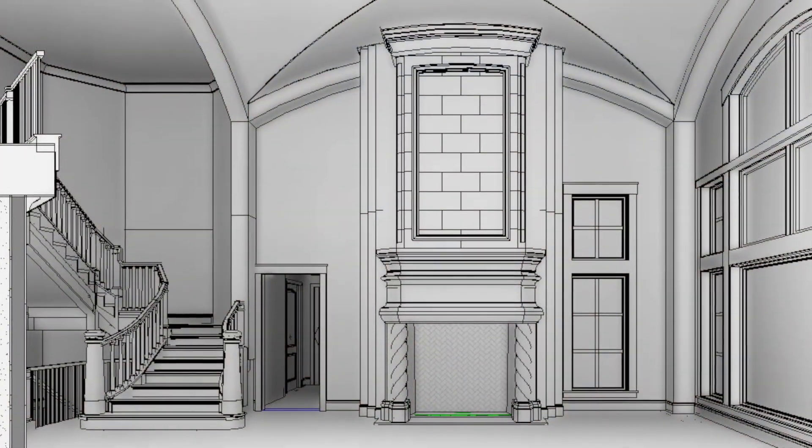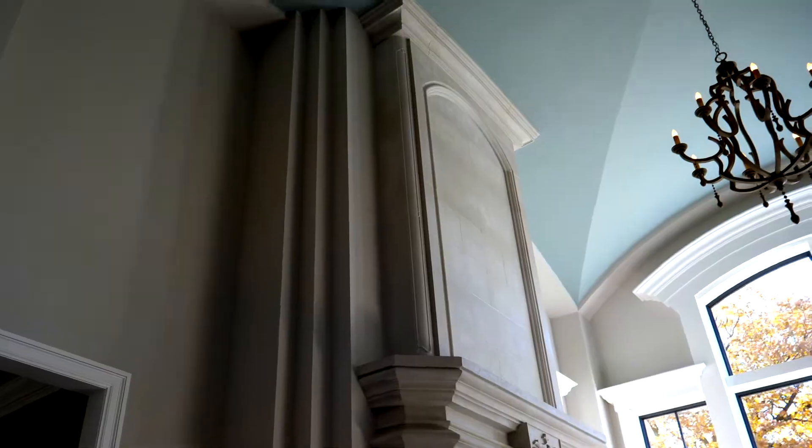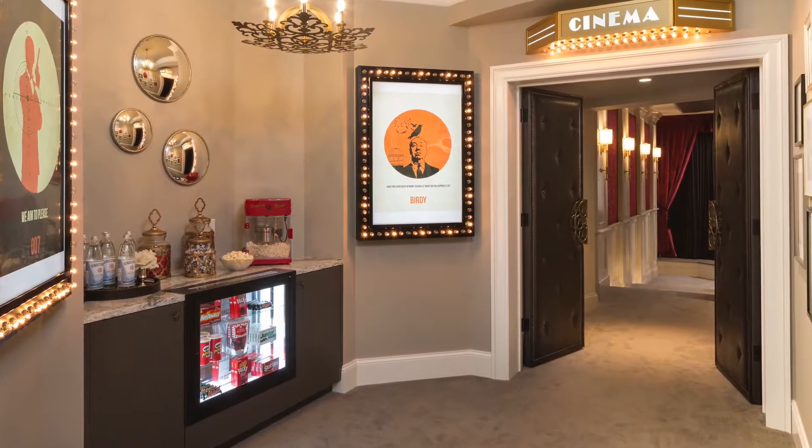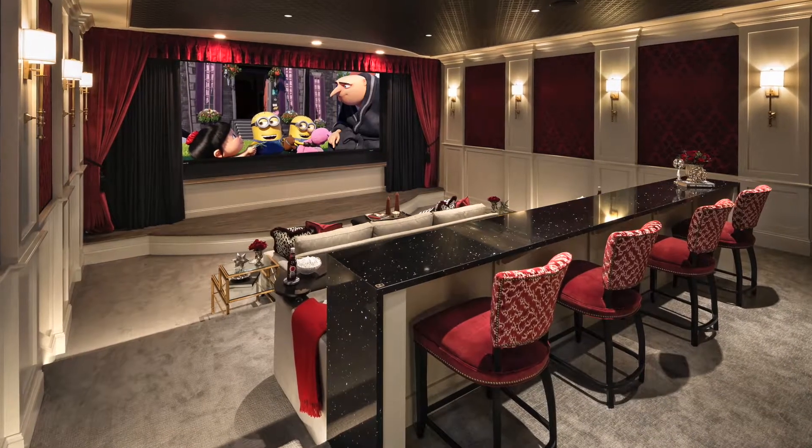The great room truly becomes a great room — it's big, it's impressive. You walk in and you see it first, and you see the lake. And of course, the house has a movie theater and a sport court.